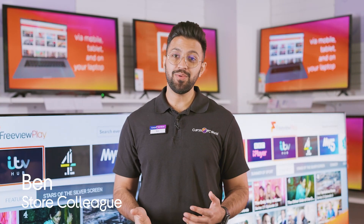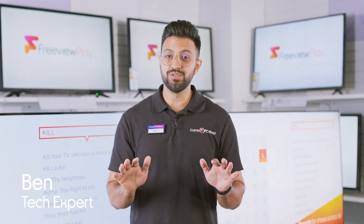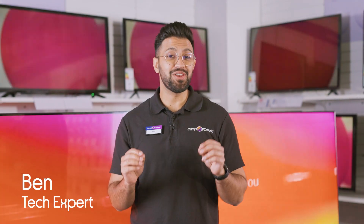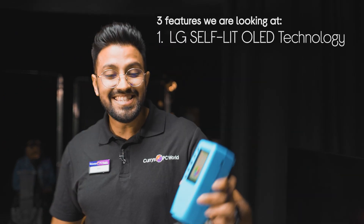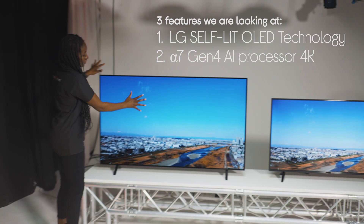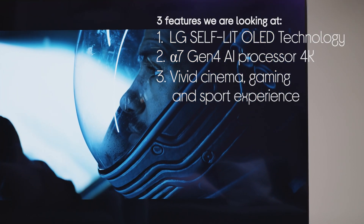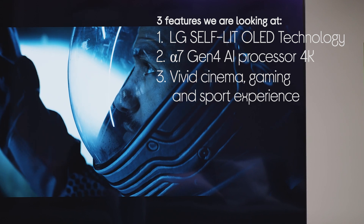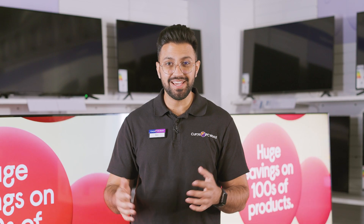Hey guys, it's Ben from Currys and today we're having a look at LG's A1 TV. It's brand new to LG's OLED range and it is a stunning all-rounder. We're going to have a look at a few different things: LG's self-lit OLED technology, it has an Alpha 7 Gen 4 AI processor 4K, and we're going to look at the vivid cinematic, gaming and sporting experience that you get with this TV. I'm going to head over to the studio and the lab with my colleague Cindy and we're going to give it a test.